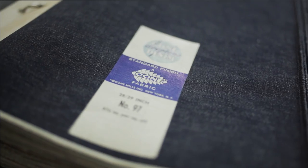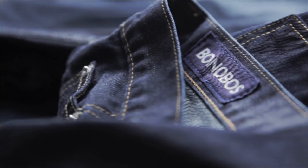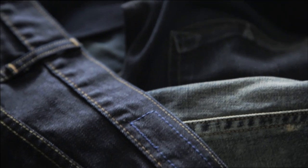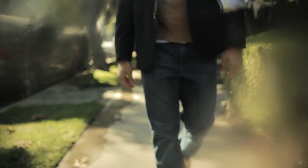We ended up with a really nice, beautiful fabric that was unique and exclusive to Bonobos. We really had a point of view of what we wanted the denim to be: not overly branded, subtle detailing, and really let the great fit and styling speak for itself.